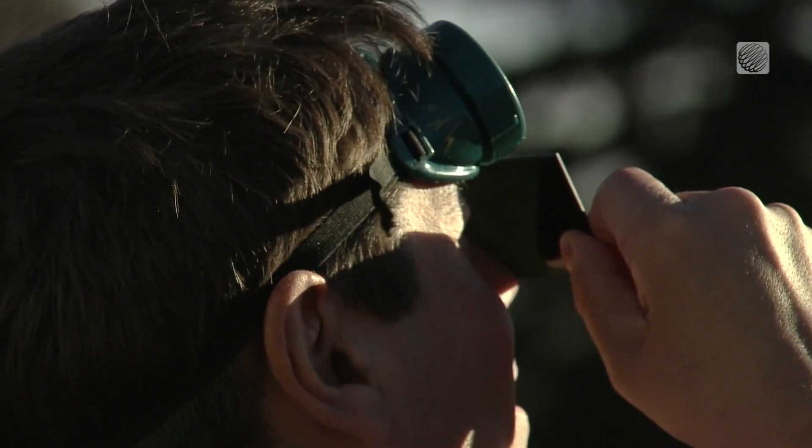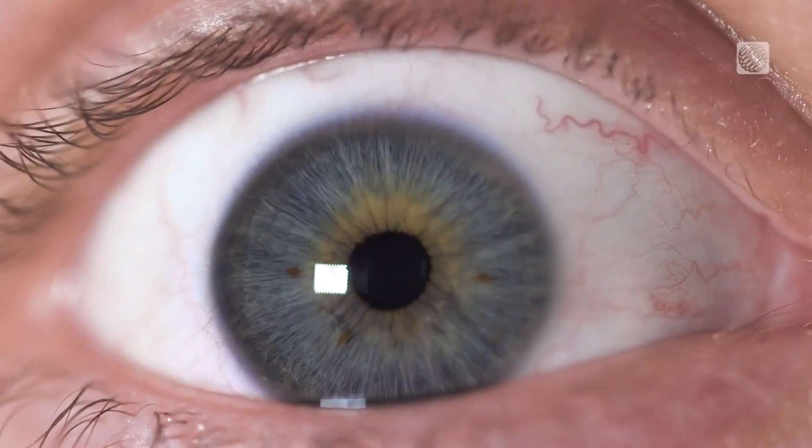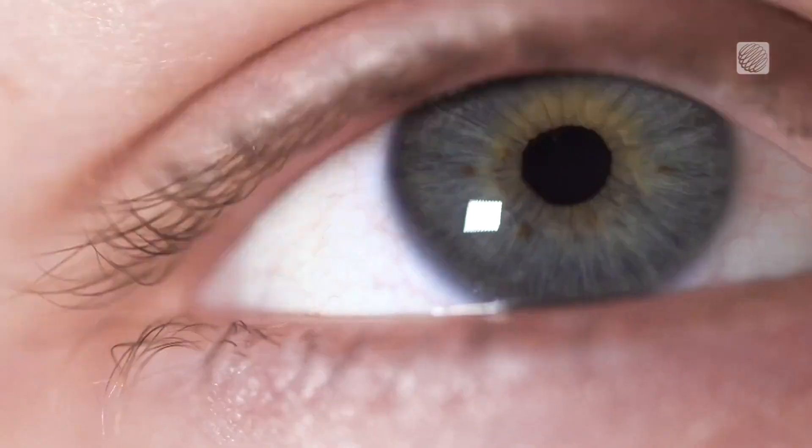Usually we see that damage four to six hours later. And that damage could appear as looking at a straight line might be a little bit wavy, or also noticing little blind spots in their vision.